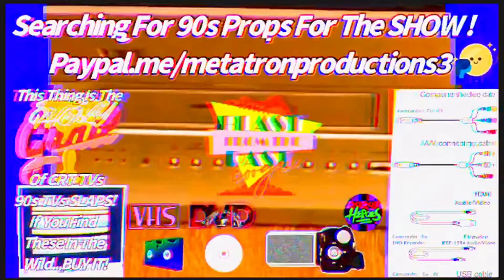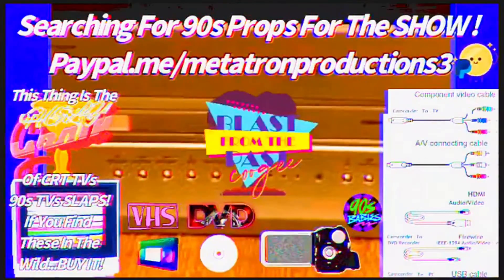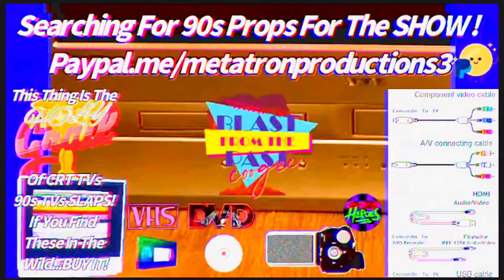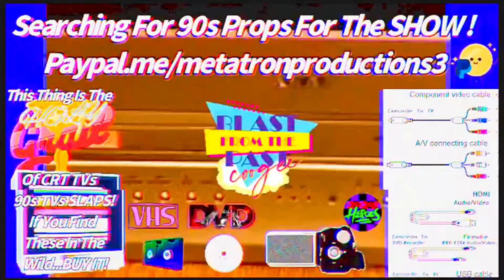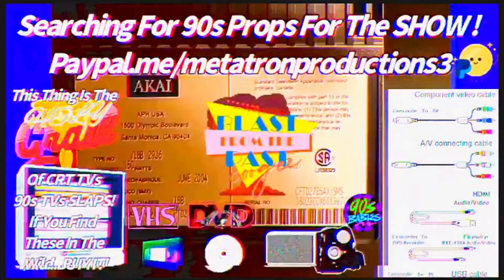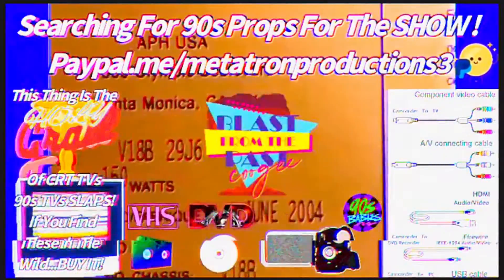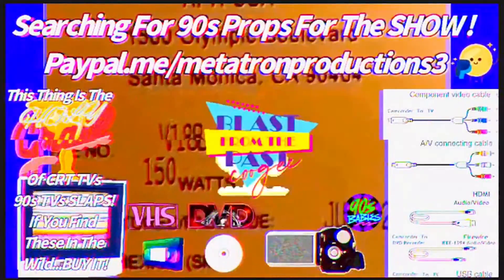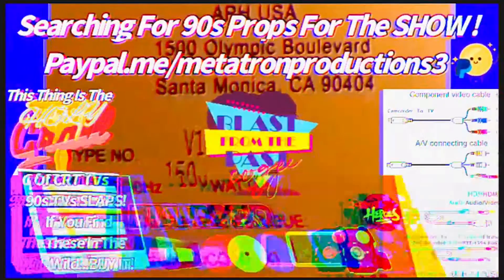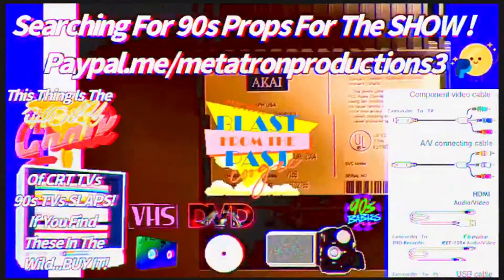This is what I call real treasure. You'll never find these out in the wild. It's a TV but it's also got a built-in DVD and VHS player built into the TV. You can say whatever you want about the old technology, but it slaps, man — this technology slaps hard.